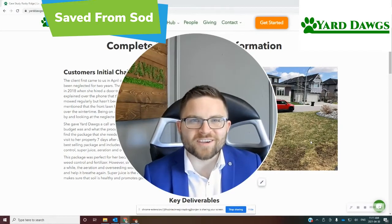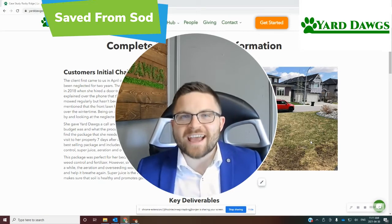Hey everybody, welcome back. Welcome to the Yardogs channel, where we help you take your lawn care business from being a pain in the grass to the next level.